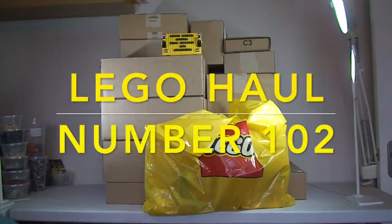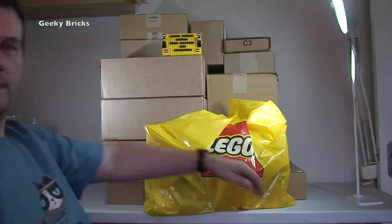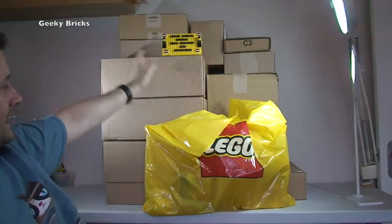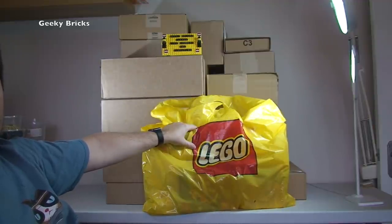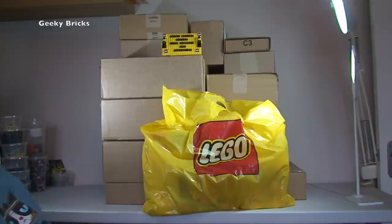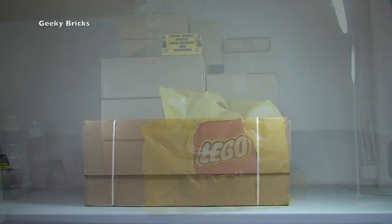Hello YouTubers and welcome to Geeky Bricks — yes, it's another Lego haul video! Today we have quite a number of boxes and packages to get opened up. We have a mixture of Lego Shop at Home and Amazon predominantly, and I've also been to my local Lego store. I'm going to get all of these opened up and share with you guys what's inside.